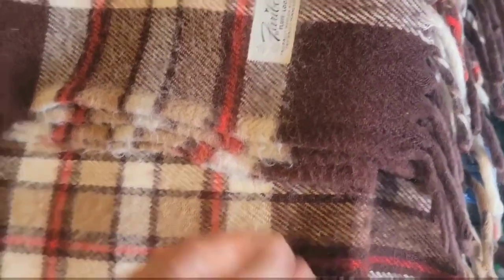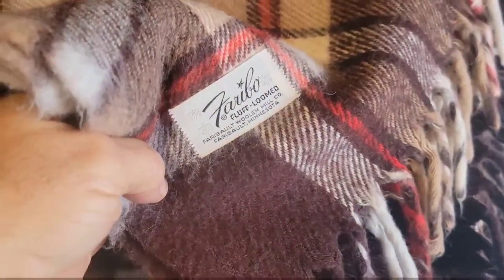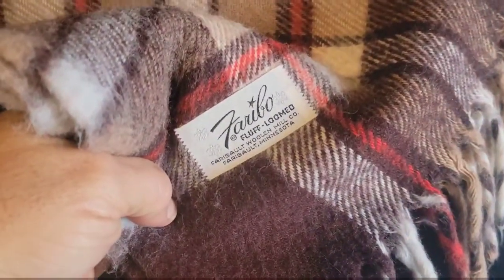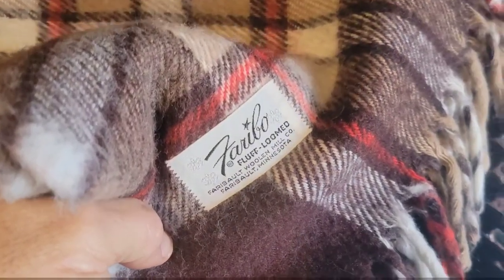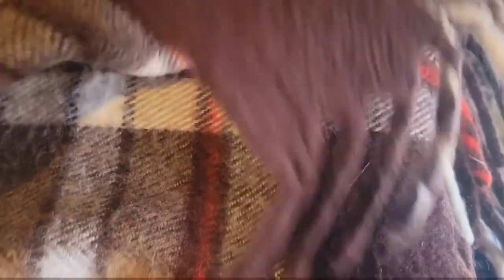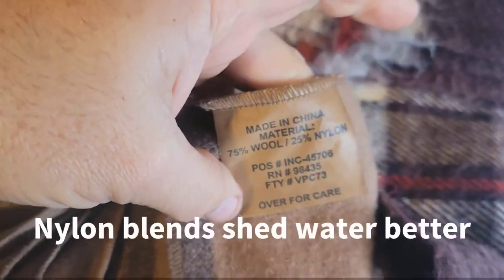I've been shopping for wool long enough that I typically know exactly what I'm looking for. Obviously the best case scenario is there will be a tag. In this case I know this is a particular brand and I can google that and find that in fact this is a 100% wool blanket. On this other blanket there's a tag that tells me exactly what materials it's made of, and in this case it's only 75% wool.